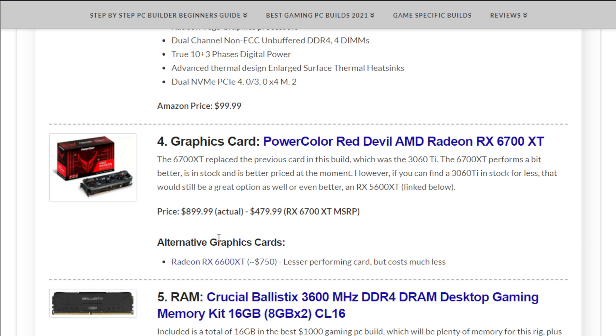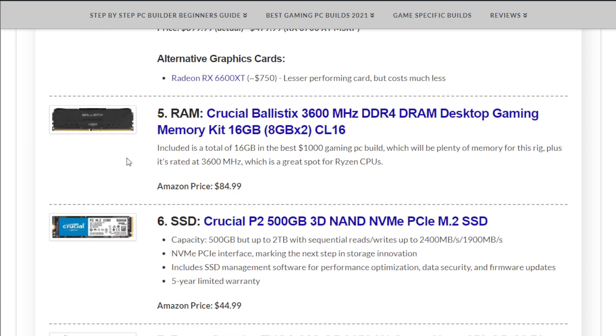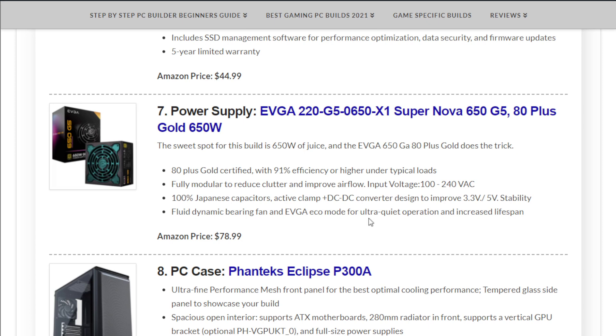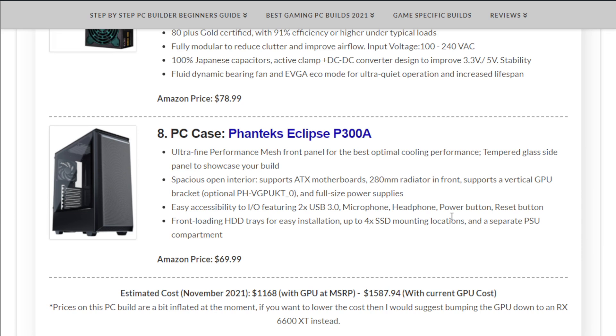This card is priced decently at the moment considering current graphics card costs. An alternative card could be the Radeon RX 6600 XT for about $750, saving you about $175, and it would still perform pretty well. For memory, we have the Crucial Ballistix 3600 MHz 16 GB kit at $84.99. Storage is a Crucial P2 500 GB NVMe SSD at $44.99. Power supply is the EVGA G5 650W at $78.99, and the case is the Phanteks Eclipse P300A at $69.99.